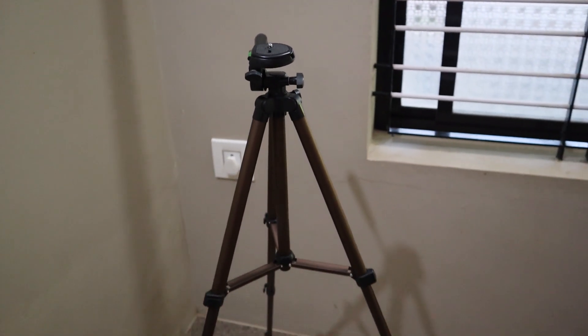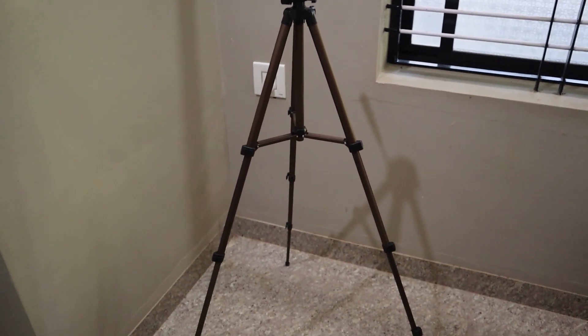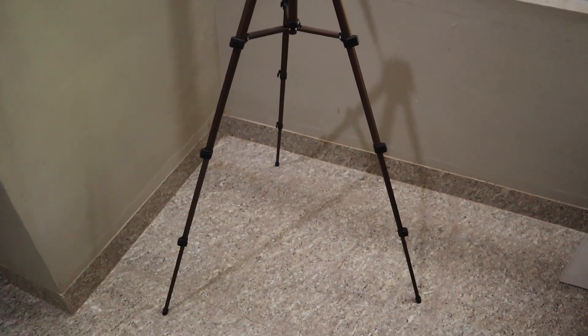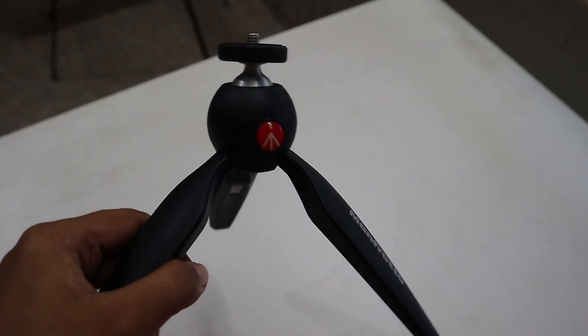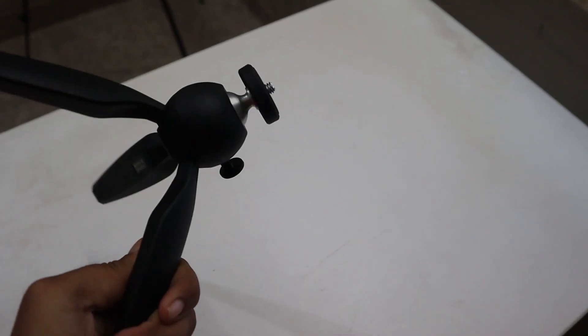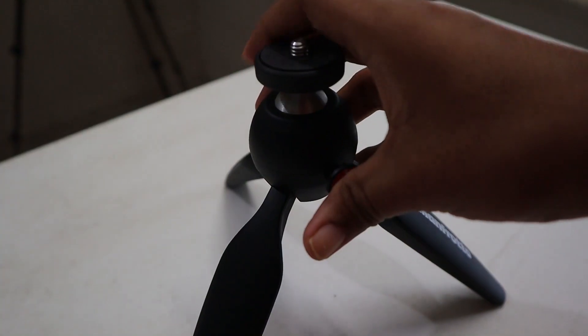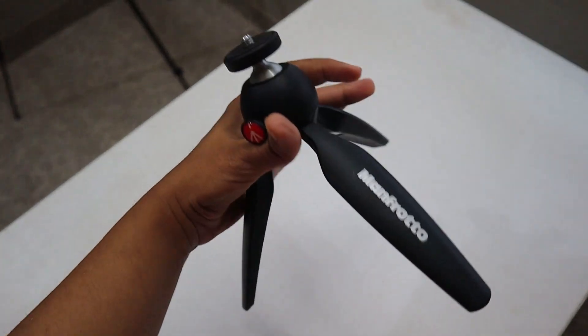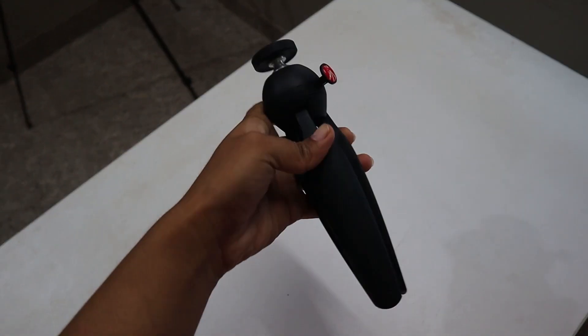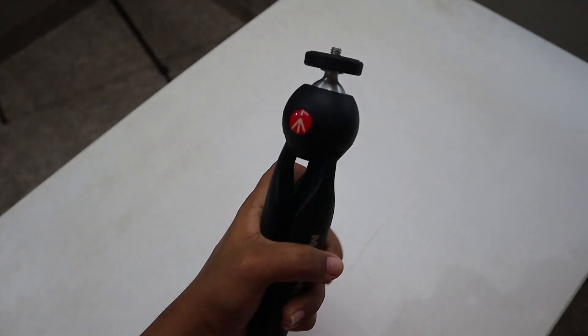Coming to the equipment I use, I use this big tripod for shooting and I also have this small tripod from Manfrotto. The small tripod is very handy for vlogs — it can carry both my camera and has a small clip for the phone as well. It's perfect because it's lightweight and helps keep the camera steady while I move.